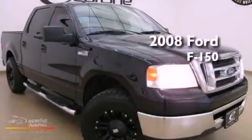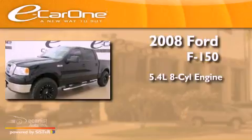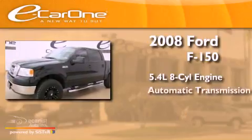This is a 2008 Ford F-150. It has a 5.4-liter 8-cylinder engine and an automatic transmission.